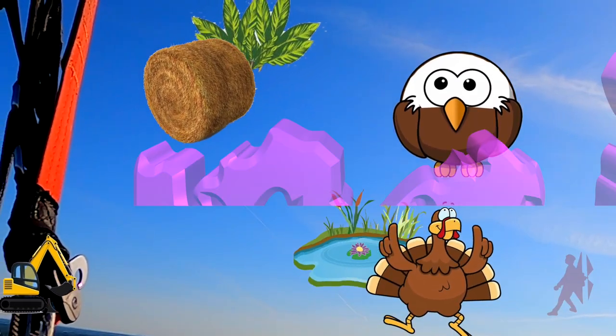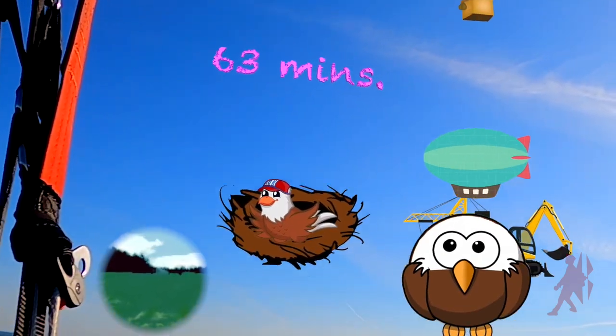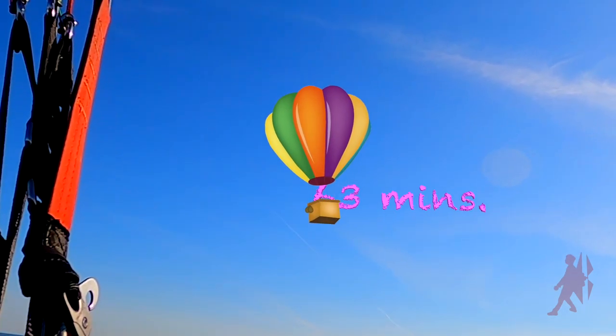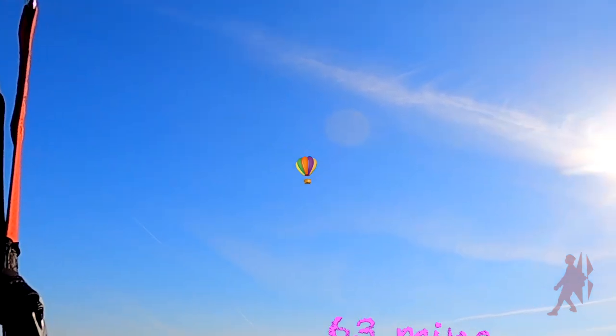What's it today? We had a newly discovered field, hay bales, a cool lake, a balloon, and flight time has been 63 minutes. I think I'm going to call it a night.